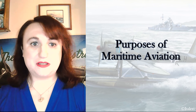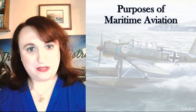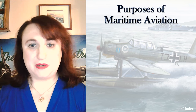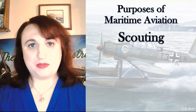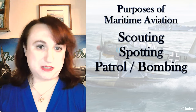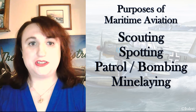Maritime aviation in the Luftwaffe — and it was the Luftwaffe, not the Kriegsmarine as I discussed in previous videos — served the same purposes as maritime aviation in other countries, albeit without carrier aviation truly being a factor. Scouting, spotting, patrol and patrol bombing, mine laying and sweeping, and strike roles were what nearly every nation was concerned with in terms of what a capable maritime aviation force should be able to offer.